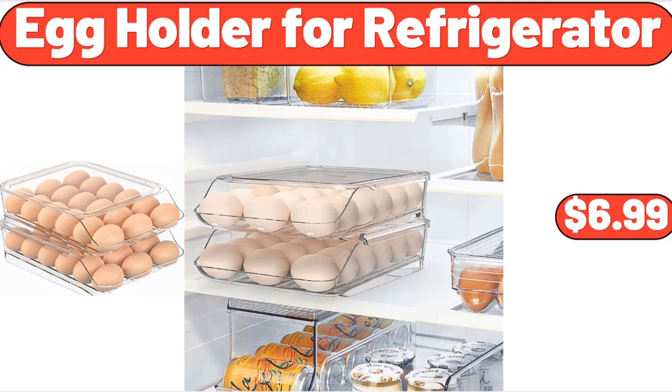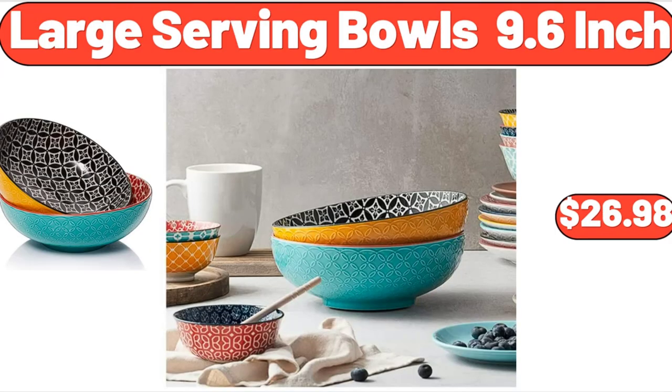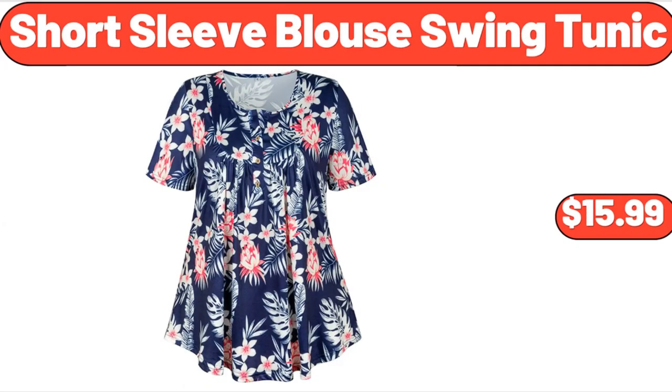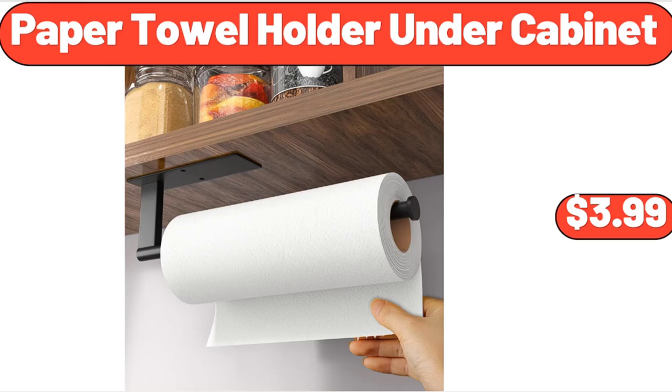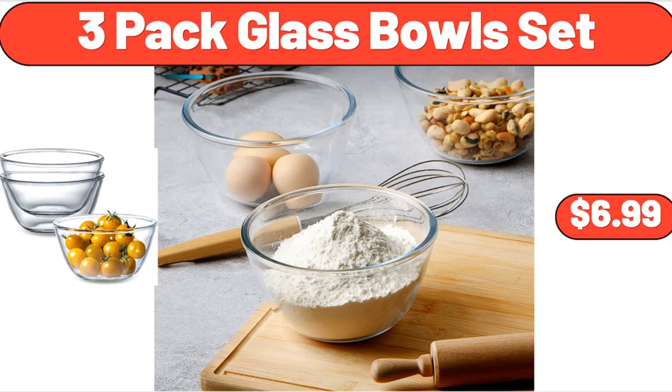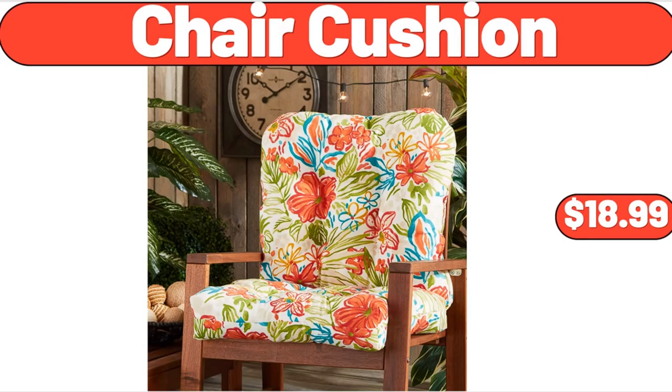Large Serving Bowls, 9.6 Inch, $26.98. Short Sleeve Blouse Swing Tunic, $15.99. Digital Kitchen Scale, $11.76. Paper Towel Holder Under Cabinet, $3.99. 3-Pack Glass Bowls Set, $6.99. Chair Cushion, $18.99.